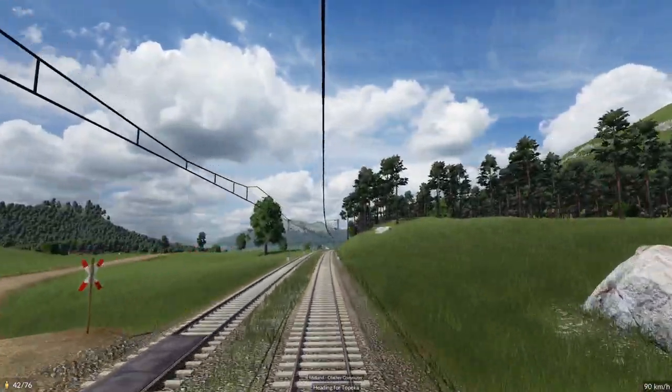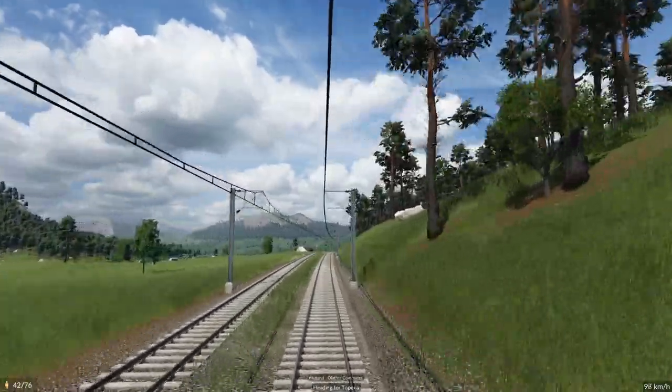That was quite a hill there — those cars were struggling. We might have to fix that.